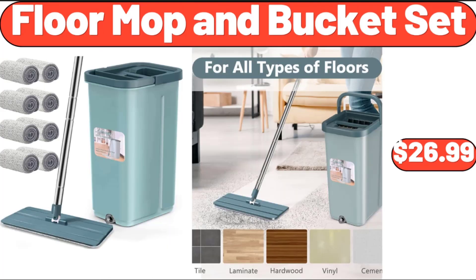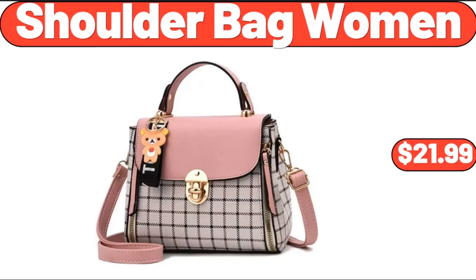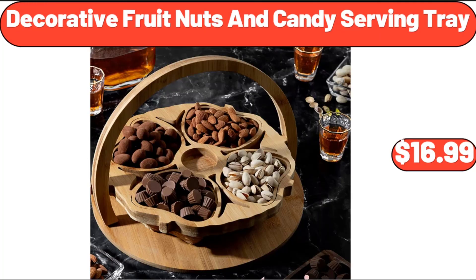Floor Mop And Bucket Set, $26.99. Rectangle Full Length Mirror, $54.99. Shoulder Bag Women, $21.99. Decorative Fruit Nuts And Candy Serving Tray, $16.99.